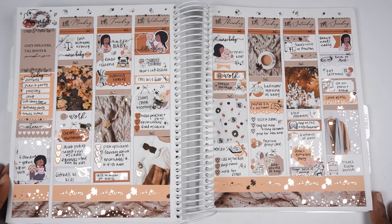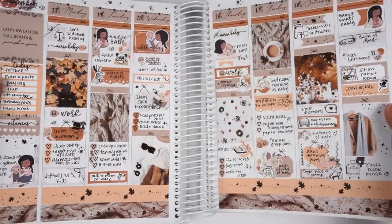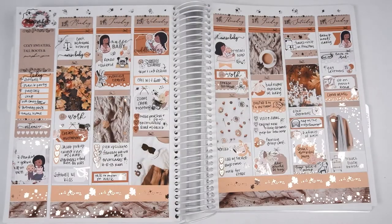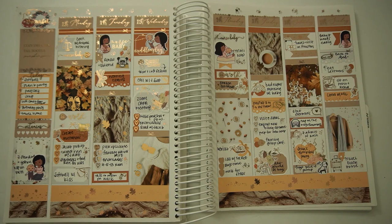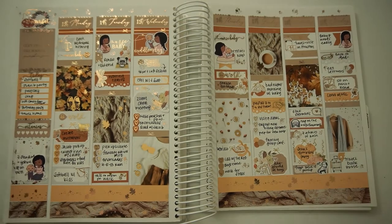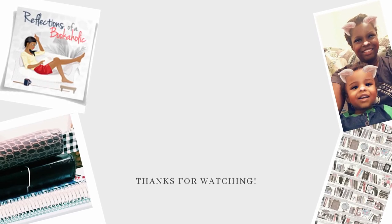I zoom out so you can see the whole spread and, like I said earlier, this is definitely one of my favorite spreads. I love how it came out, I love all of the foil, and I ended up loving the colors — I didn't use it last year because I thought it was too neutral but it was perfect for the vibes. I showed the leftover stickers, turned off the studio lights — look how gorgeous it is, it's so fall. If you enjoyed this plan with me, please give it a thumbs up and consider subscribing. I'll see you next time, thanks, bye!